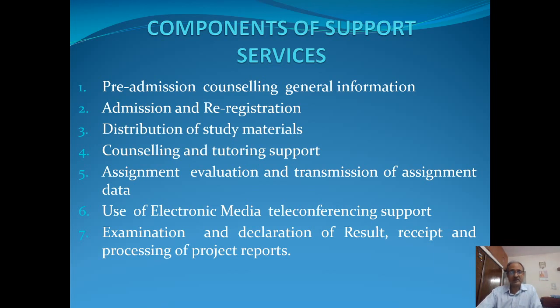Then comes the role of electronic media, or what we call teleconferencing support. At IGNOU, electronic media plays a very important role in terms of providing support, supplementing and complementing the face-to-face teaching that takes place in the form of academic counseling. It is through television, through radio, and through web-based support — all these are the electronic media support we provide to the learners for their academic support.